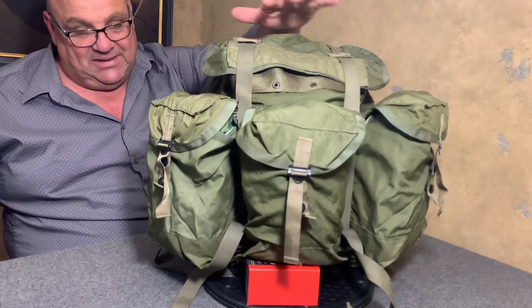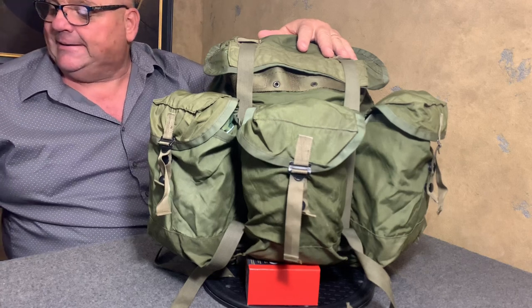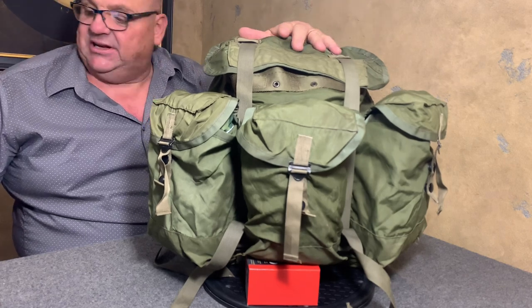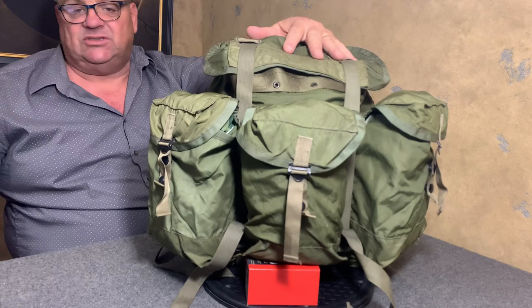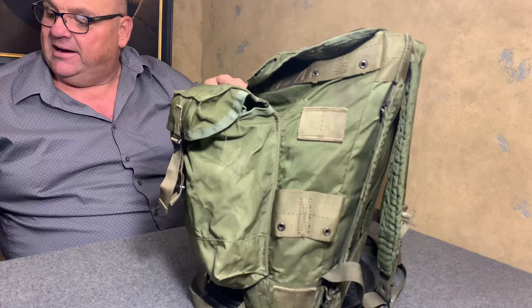There were some delays in between, but on about April 8th, 1968, a procurement was made for 204,650 of these packs that you see right here.